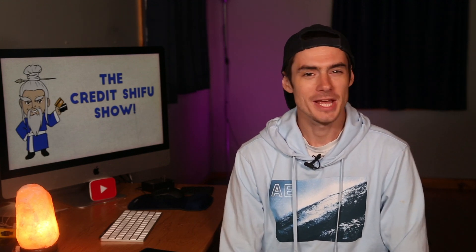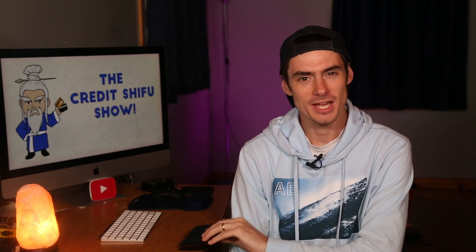Hey Credit Warriors, Credit Shiffle here, and it is that time of the year again. We are going to do a What's in My Wallet video. Look at that — a wonderful Credit Shiffle wallet. Link in description.